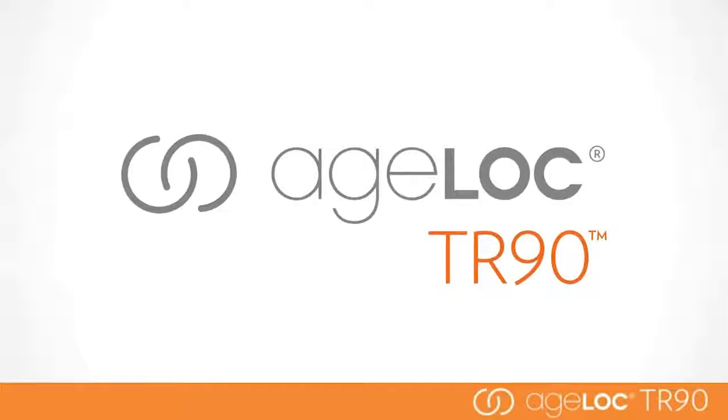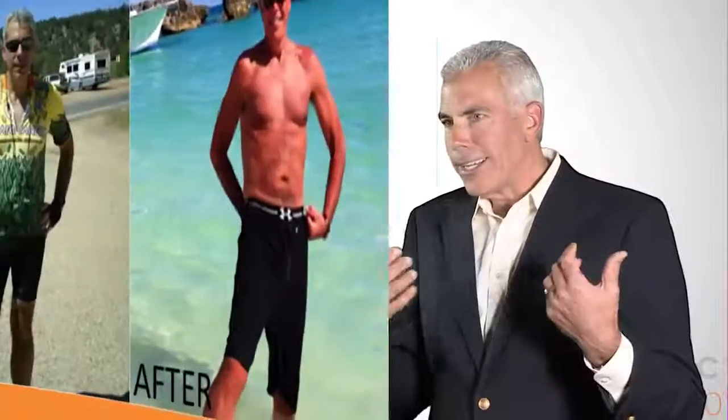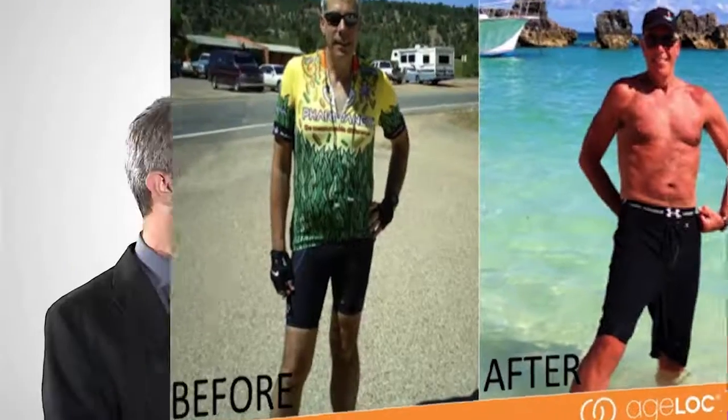You and your team have been instrumental in the development of this amazing TR-90 product, which I've had great results with. In my first 90-day usage of the program, the amount of inches — it was like my body was shrinking. It was amazing. And I feel great.